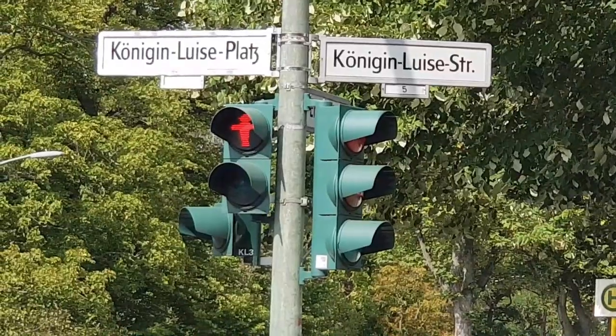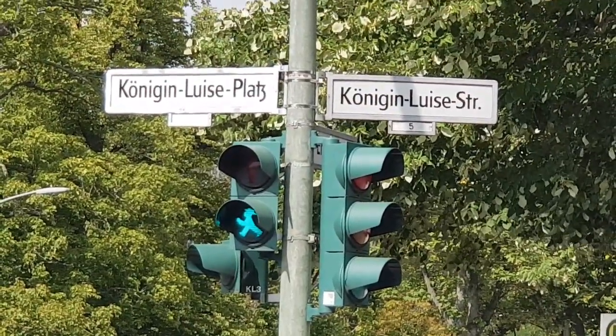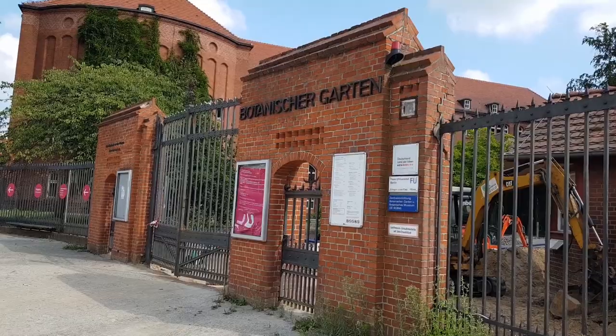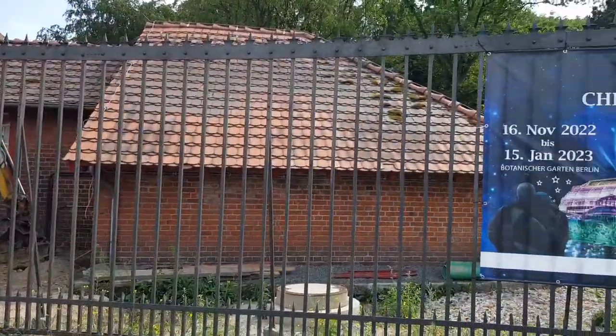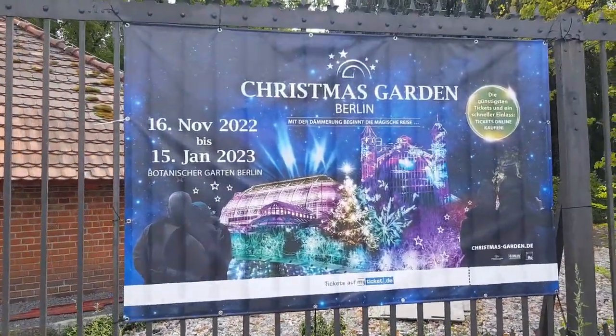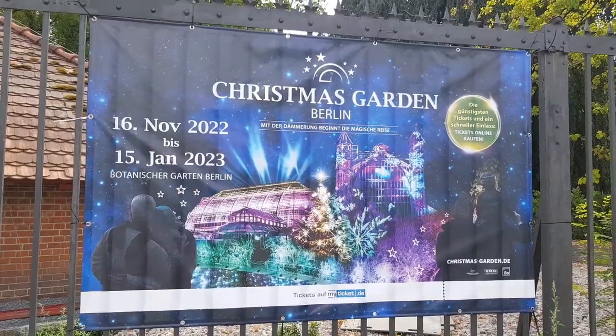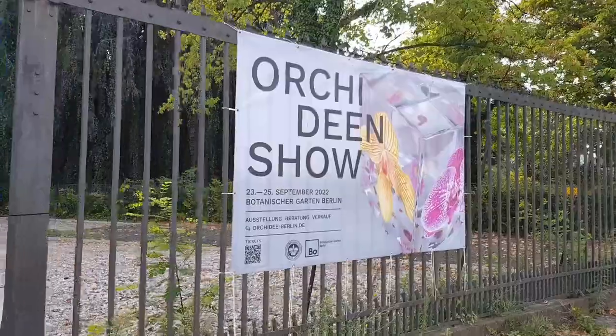Here we are in the leafy suburb of Dahlem, and it's here at the Königin Luise Platz — the Queen Luise Place — that we have the entrance to the Botanical Gardens. Come on, let's go. And as with so many other large Botanical Gardens around the world, there's always something going on, whether it's thematic shows — there's Christmas Garden Berlin that's going to feature again in the Christmas period, but there's also orchid shows and all kinds of other events.